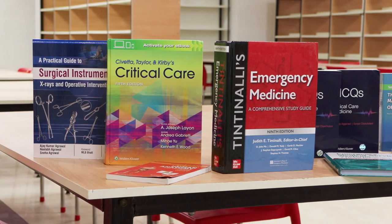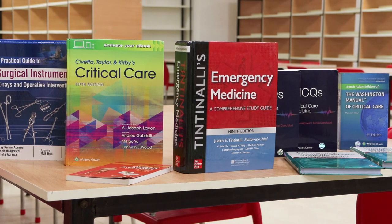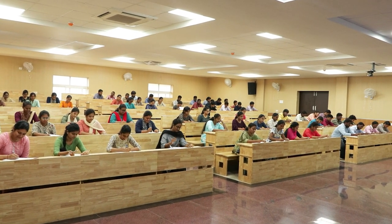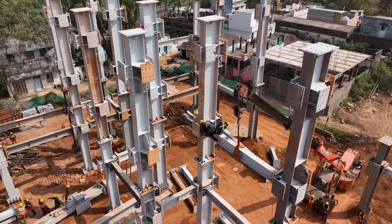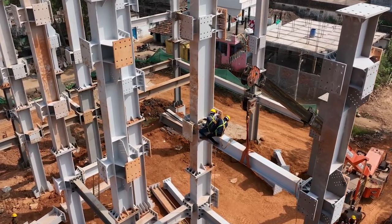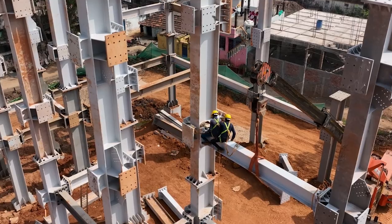The goal is to provide quality medical education to aspiring doctors and healthcare professionals, thus bolstering the region's healthcare infrastructure. MEIL turned to the innovative pre-engineered building method to expedite this ambitious project and keep costs in check.